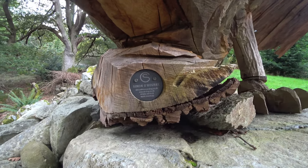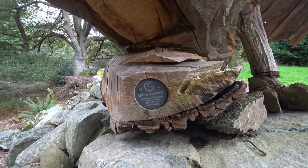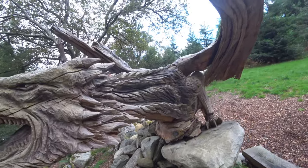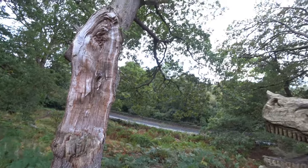This is the artist, Simon O'Rourke — however you say it. He's been here a few years now, on the side of the road here near Bethesda in North Wales.